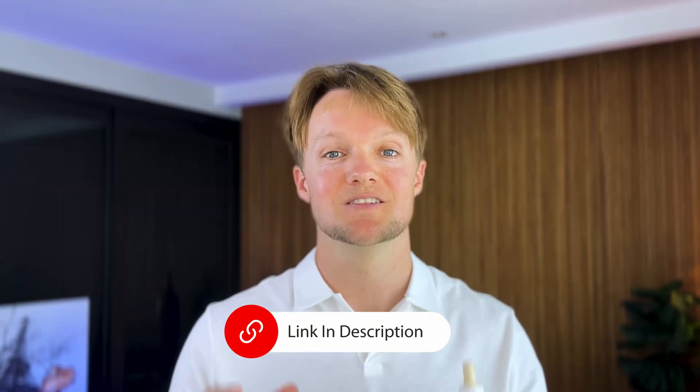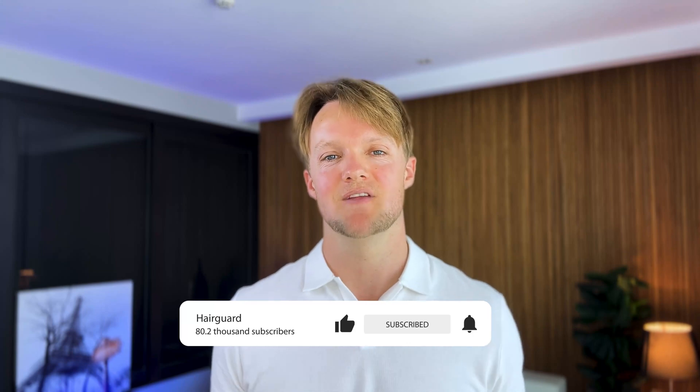That's it for this video. Let me know in the comments what topic you want me to cover next and share your thoughts about the video. I try to reply to each comment individually — like and subscribe and I'll see you in the next video.